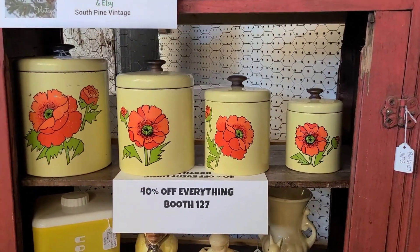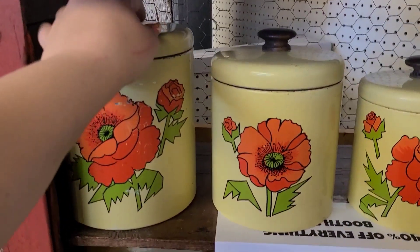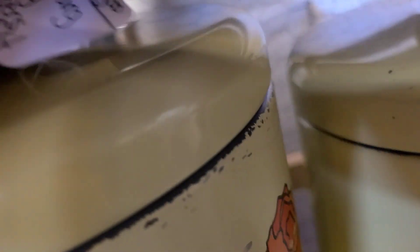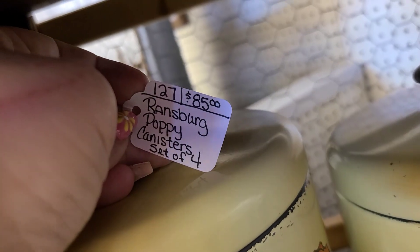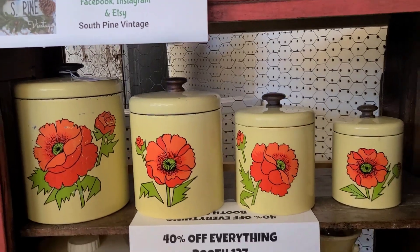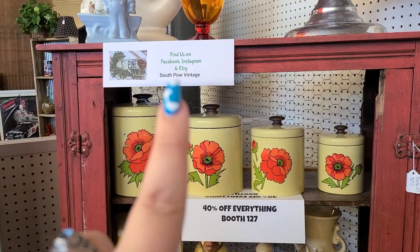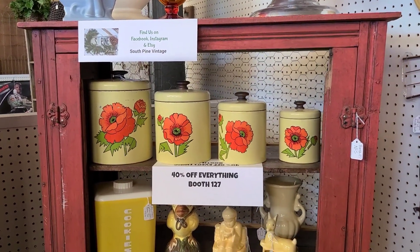It says follow them at South Pine Vintage on Facebook and Instagram, so if you guys are interested go check them out — their booth was actually pretty full of cool stuff. These canisters were $85 for the set of four; I thought that was actually a pretty good price considering the condition. The big one has a couple condition issues but other than that they are good, and everything was 40% off which was even better.